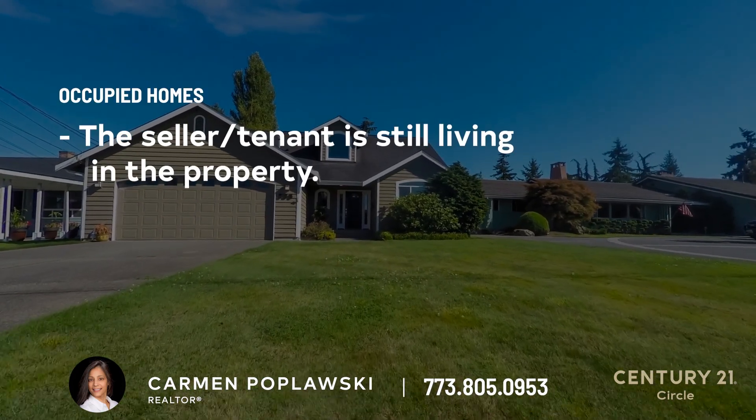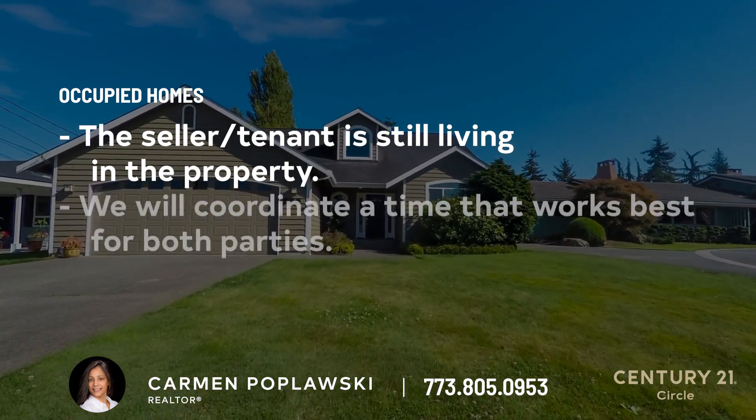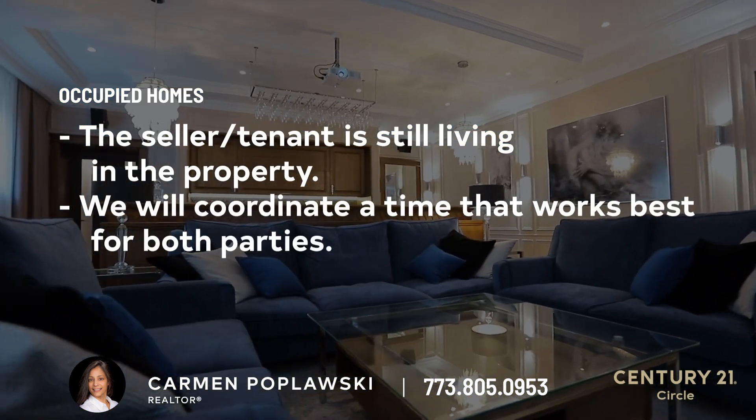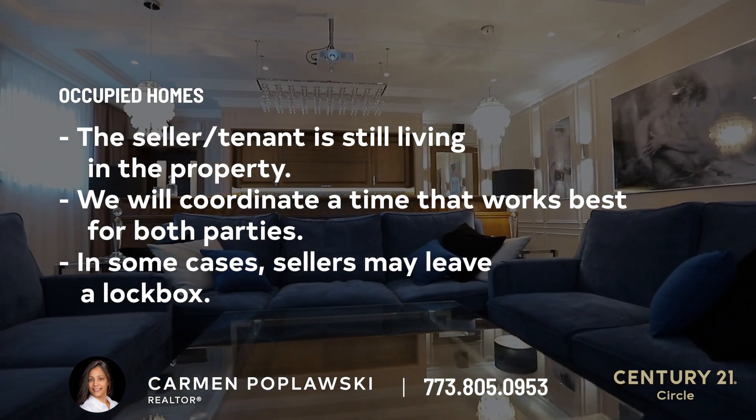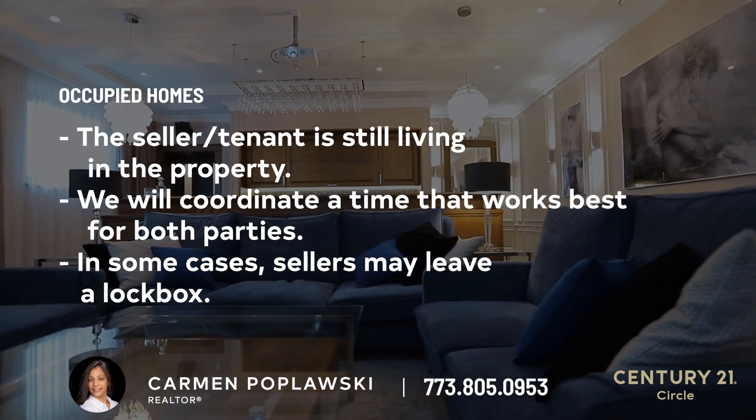Two: occupied. If a home is still occupied, this just means we'll need to coordinate a time that works best for you and the seller. In some cases, sellers leave a lock box which allows us to access their home during specified times while they're out of the house.